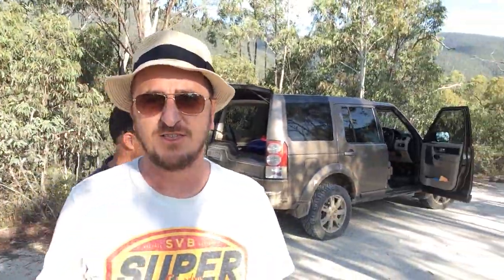Thanks Pat. We're having a great time here. And one last shot — that's Nigel's Land Rover. See ya folks. Thanks.